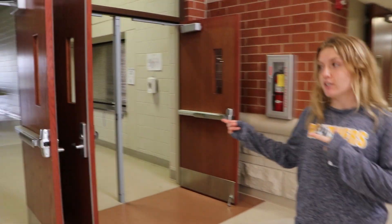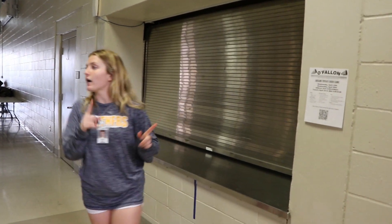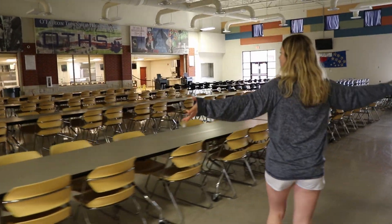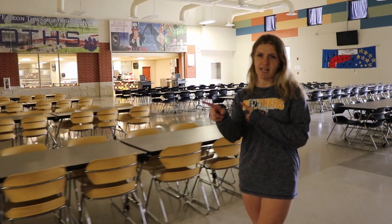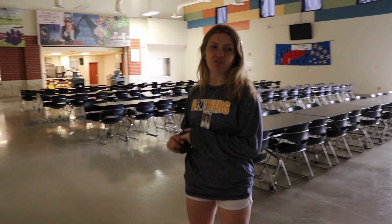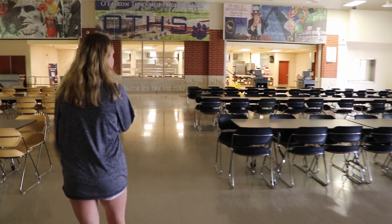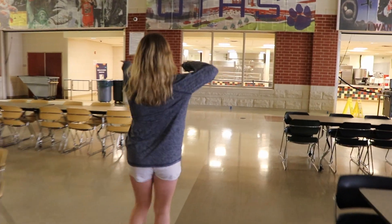First we have the cafeteria. Very easy to find — it's right by the main entrance. Usually during lunch the snack bar is open, and I was here a lot. We also have a microwave and all these chairs and tables to sit at. There are four different lunch periods, usually during your fifth or fourth hour, split with your advisory, which is like a study hall. When you come get lunch, just come over here and get in line.